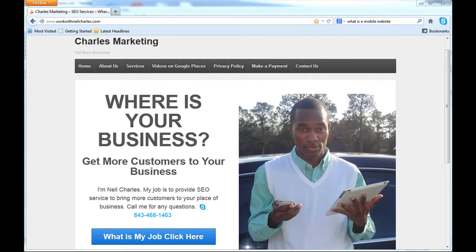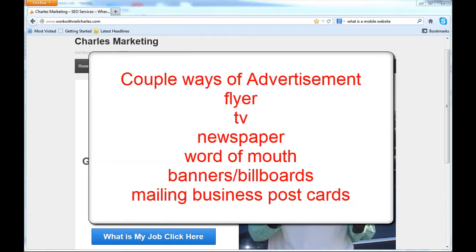Which means people could access and connect with you through their cell phones. Now along with that, I'm going to name a couple of ways you can advertise.